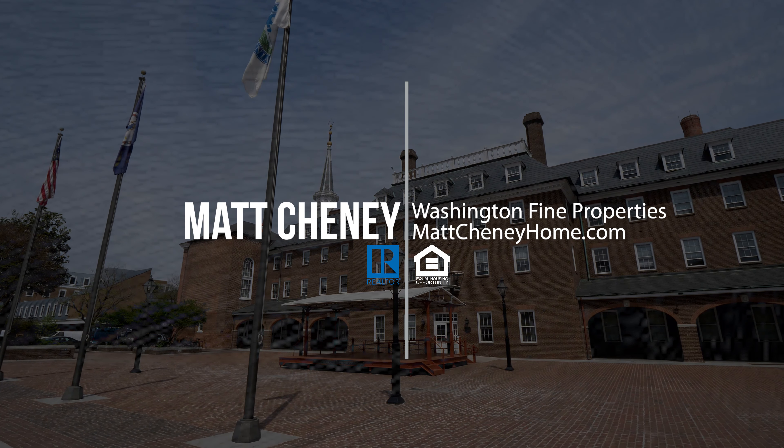Thank you for joining us today on Onsite with Matt Cheney. As always, like, comment, and subscribe.